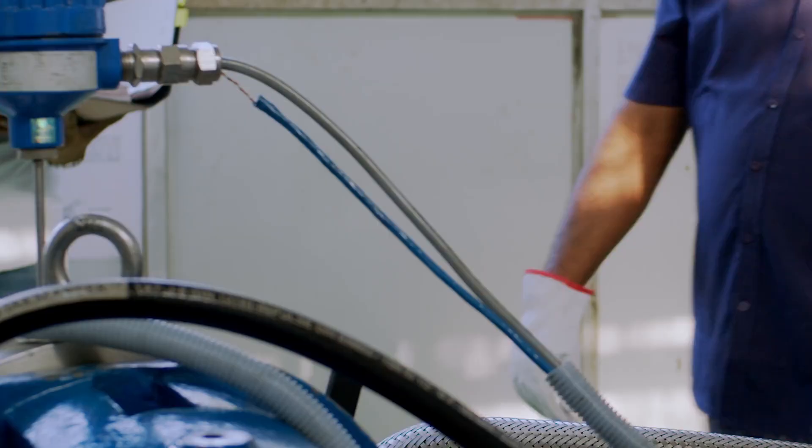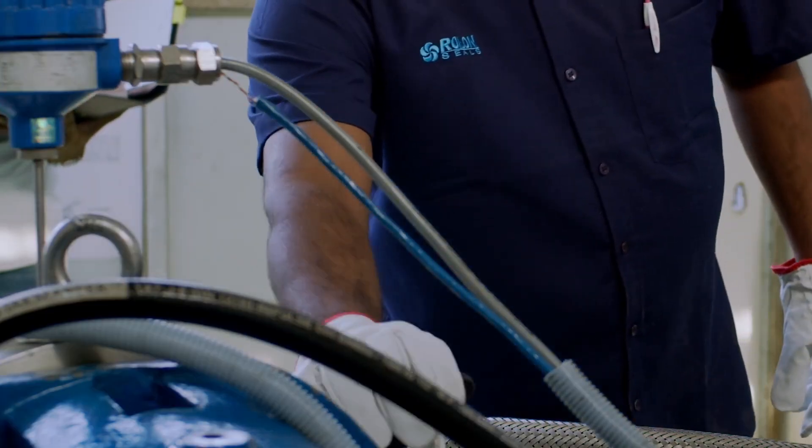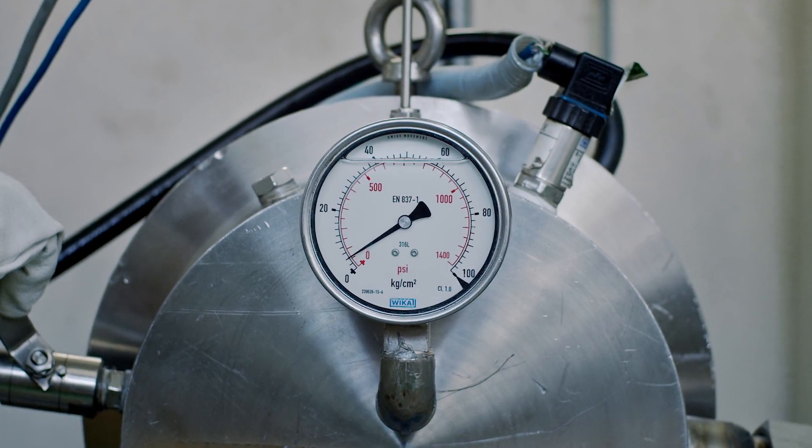We have developed a testing facility as per requirements of API 682 qualifications. The test rig can carry out cyclic tests by varying temperature, speed and pressure in the system.